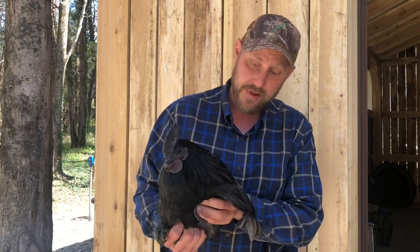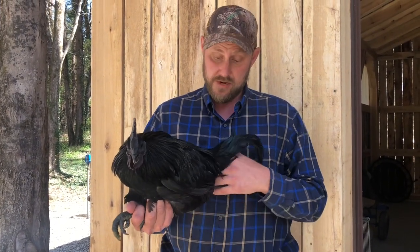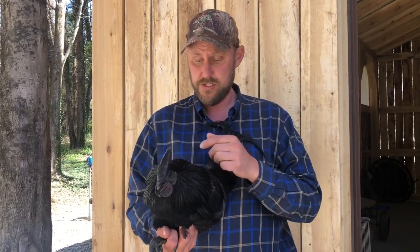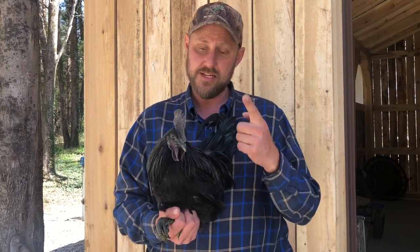Now before you get upset about me potentially eating this rooster, it was given to me for that express purpose. So for me not to do it would be basically to betray the person that gave it to me. So you guys already know I'm gonna eat anything I can get my hands on anyway. Me and the boys will definitely try this booger out.